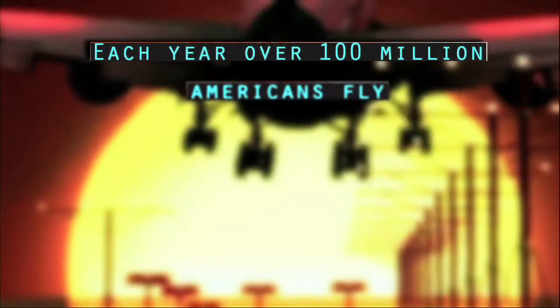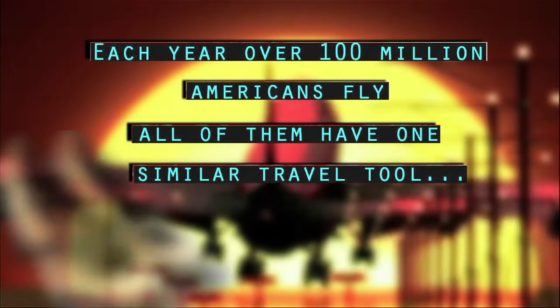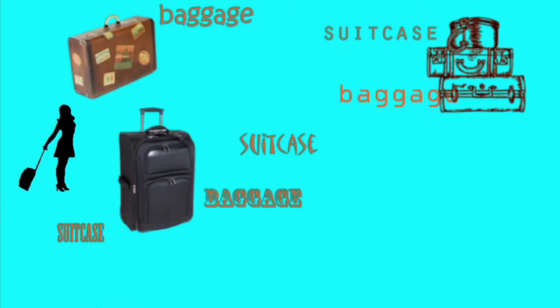Most of us get on a plane at least a few times a year. Each year, over 100 million Americans fly. All of them have one similar travel tool — and we're not talking about their shoes or even their passports. We're talking about their suitcase, baggage, or luggage.